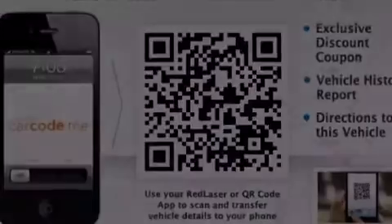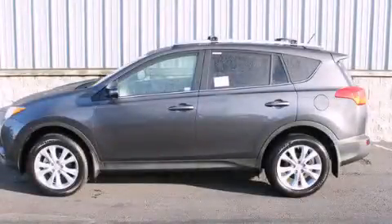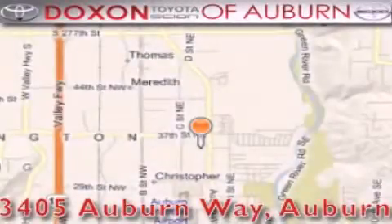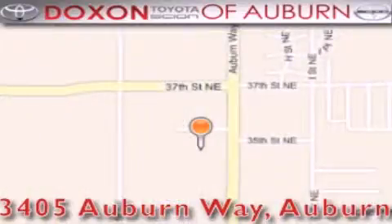This automobile won't last long at this price — call and arrange a test drive now. Dachshund Toyota of Auburn is located at 3405 Auburn Way in Auburn, satisfying customers for over 70 years.